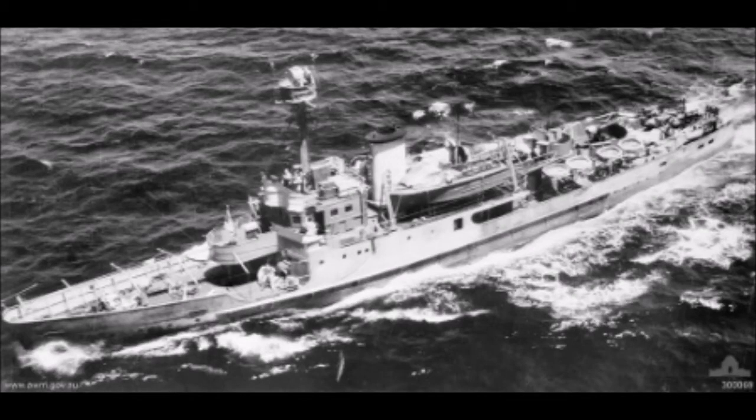HNLMS Abraham Crunson was a Jan van Omstel-class minesweeper of the Royal Netherlands Navy. Built during the 1930s, she was based in the Netherlands East Indies when Japan attacked at the end of 1941. Ordered to retreat to Australia, the ship was disguised as a tropical island to avoid detection, and was the last Dutch ship to escape from the region.